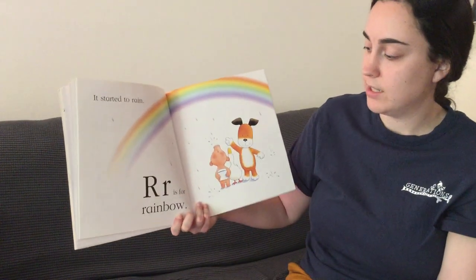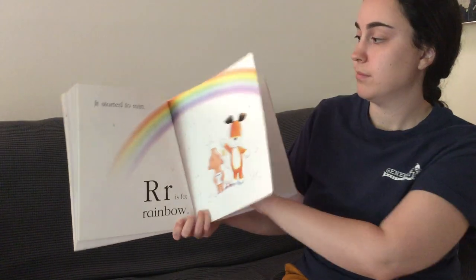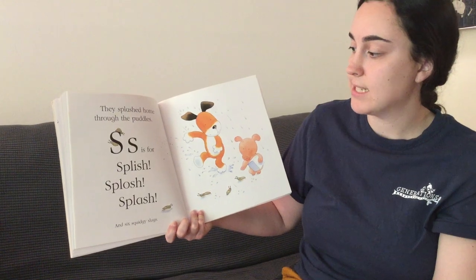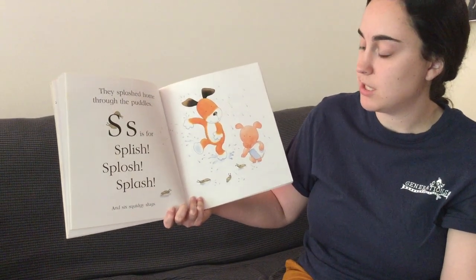It started to rain. R is for rainbow. They splashed home through the puddles. S is for splish, splash, splash. And six squidgety slugs.